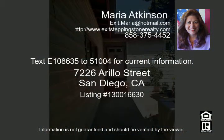Text E108635 to 51004 for current information.